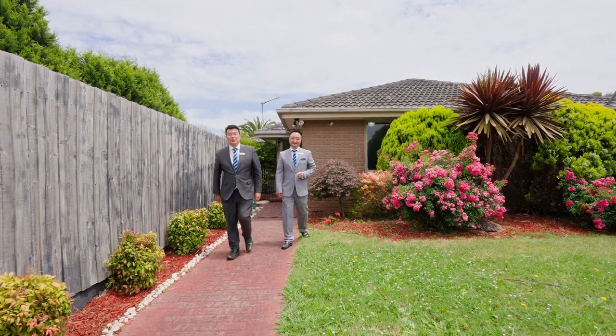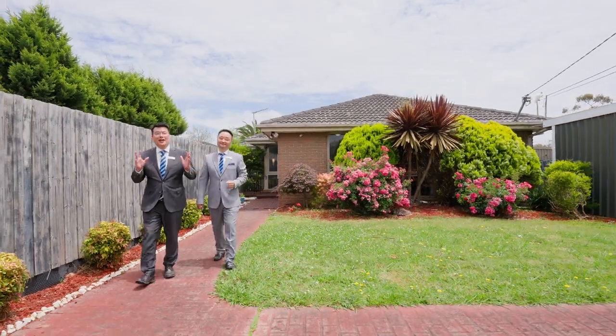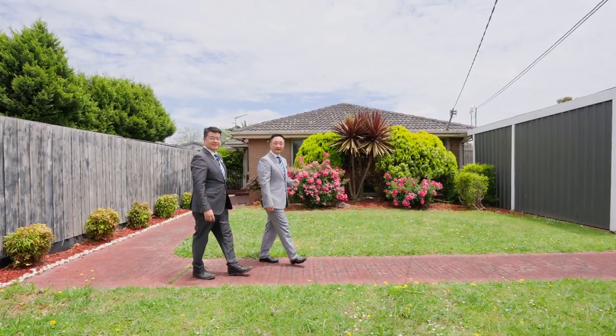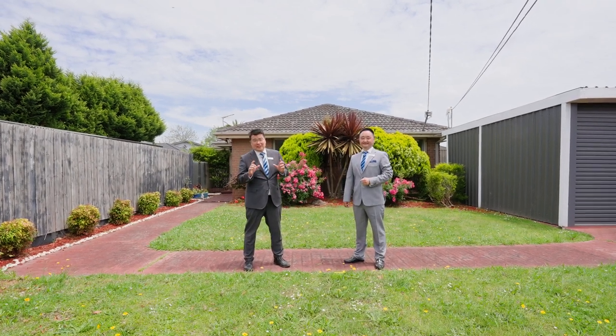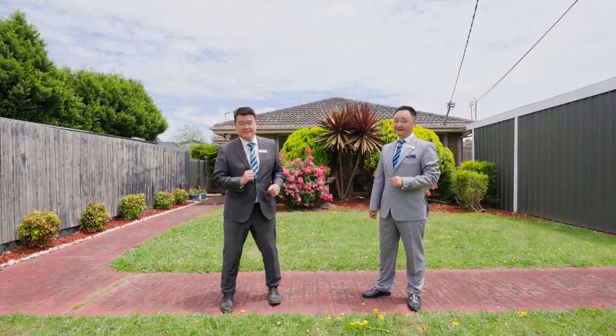I'm Perry Leung from Harcourt's Judd White. Neil Chen from Harcourt's Judd White. We're delighted to present to you 44 Clyde Street, Fern Tree Gully. Arguably the most convenient spot in Fern Tree Gully with a land size just under 800 square metres. A very short walk to Mountain Gate Shopping Centre and a very short drive to the newly refurbished Westfield Knox. Let's check it out.